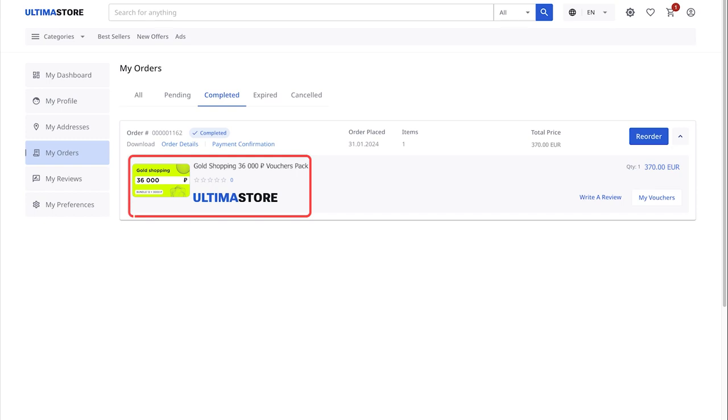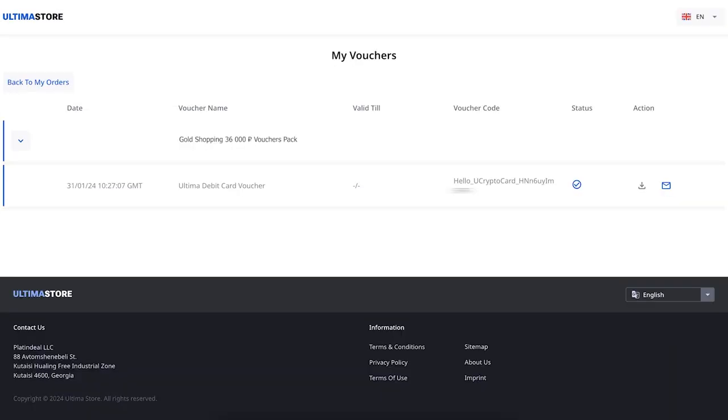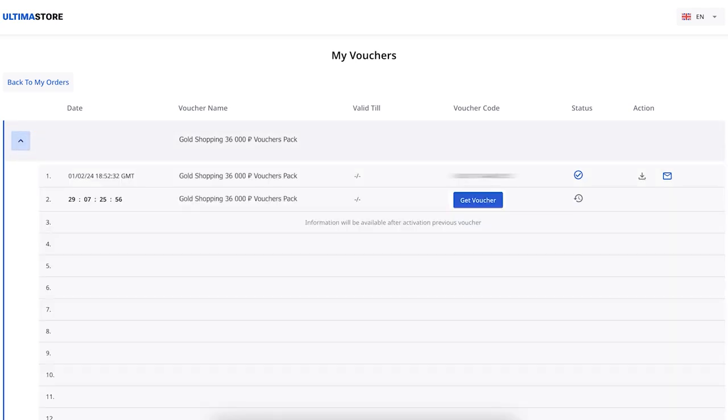You will see the type of purchased voucher, order placement date, quantity and cost. To access the list of vouchers for payment on the Zolotoye Yabloko store website, click on the My Vouchers button. The list of vouchers will appear — expand it by clicking on the arrow on the left. To get the activation code, click the Get Voucher button. The voucher code will appear in the Voucher Code column. Copy it. You can also download the voucher in PDF format by clicking on the Copy icon in the Action column. The next voucher will be available in 30 days.